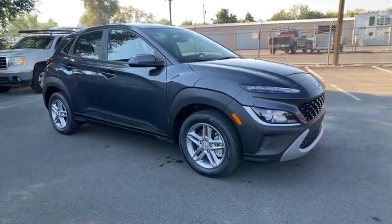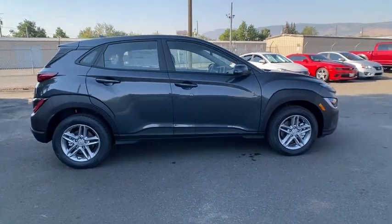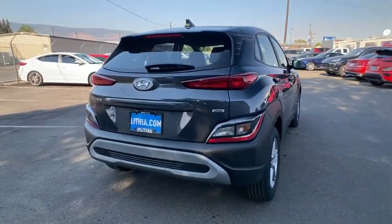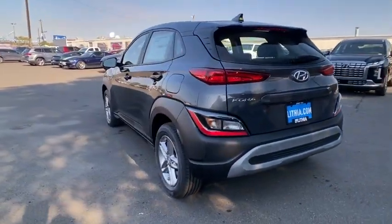Looking for the right vehicle? Check out the 2023 Hyundai Kona. The Hyundai Kona provides a wide variety of functionality in a small SUV body. The energetic design is perfect for those looking to marry their adventurous side with their urban lifestyle.